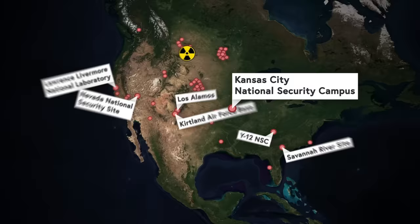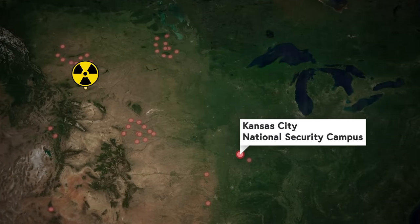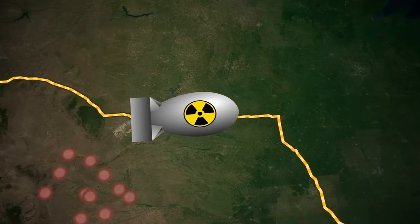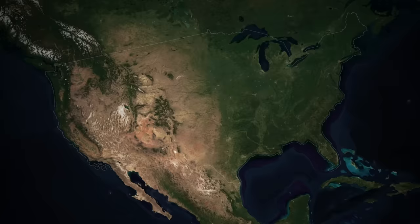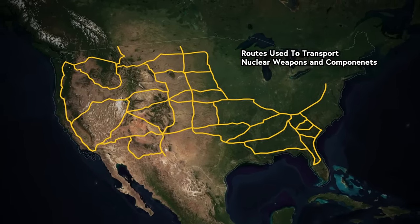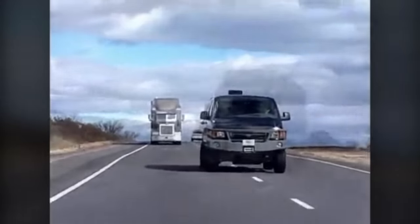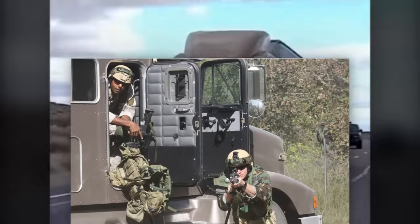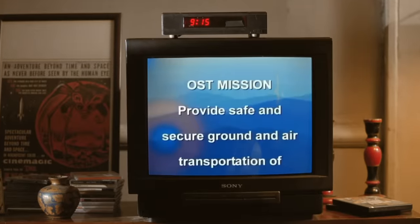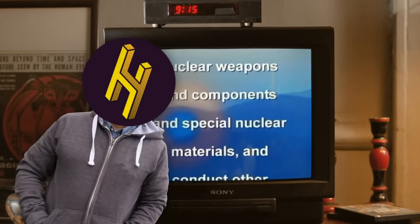The question is: how do you get a warhead from here to here safely, multiple times a week? Surely we don't just bring a nuclear bomb onto a public interstate highway — but yes, we do do that. Here is a map of the interstates that the Department of Energy uses to transport their warheads. It's not quite that simple, because the operation is almost entirely classified, except that a Department of Energy nuclear warhead transportation training video ended up on YouTube somehow, and now we can explain exactly how it works.